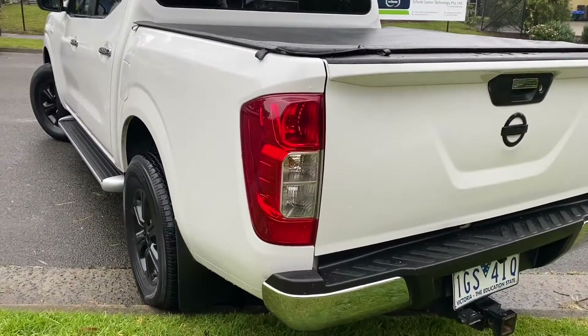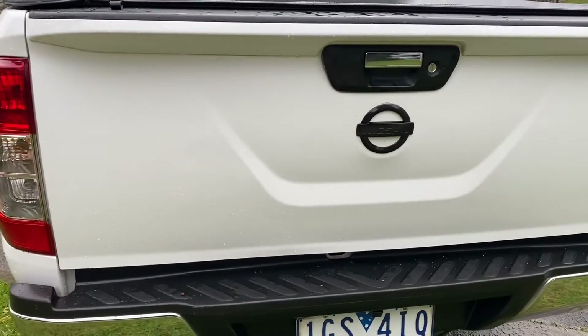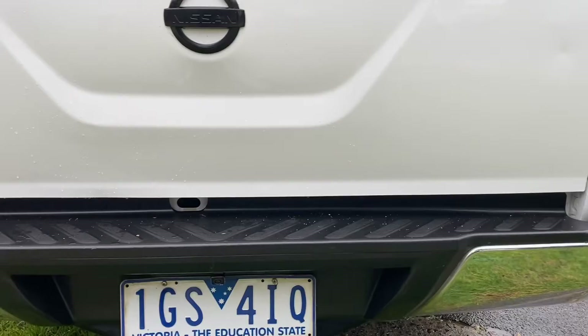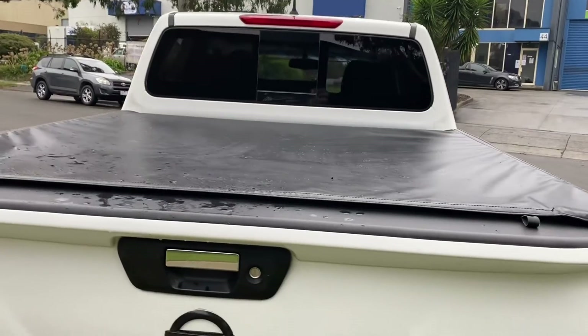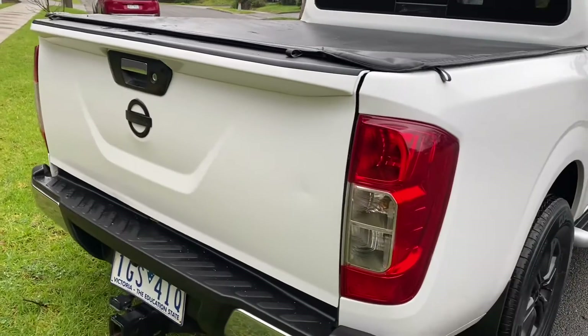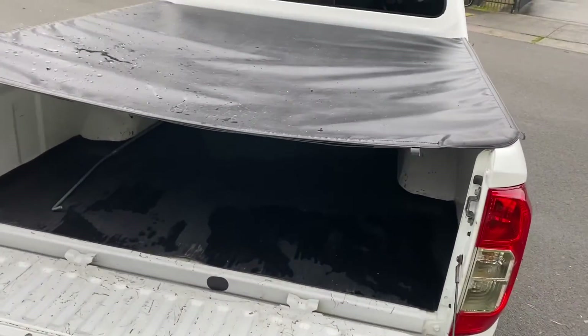We're just starting to come across the tailgate now. You've got your blacked out badging again and a full lockable tailgate. You can see there's no marks or scratches. There's a good shot there of the tourneo cover — you can see there's no rips or tears. We're just about to come inside the tub now where you can see you've got your full rubber matting as well, which has been really well looked after.